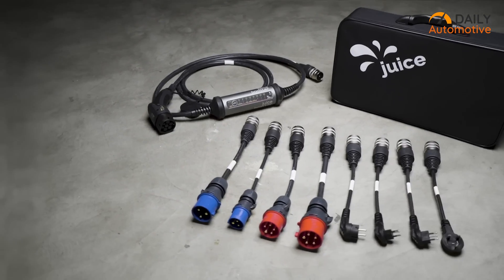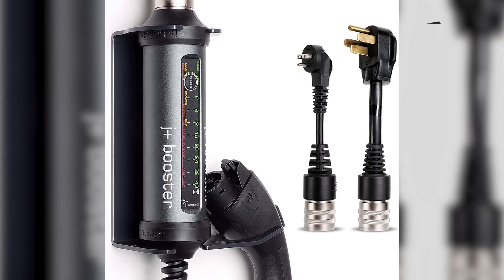As for its portability, it comes with a carrying case and wall mount option, which offer amazing safekeeping for this charger.